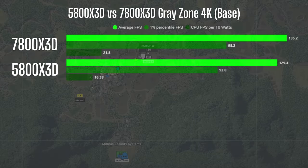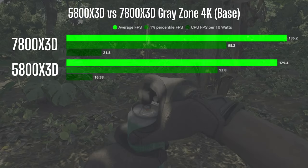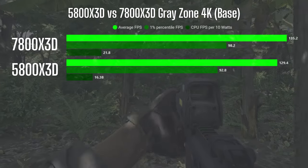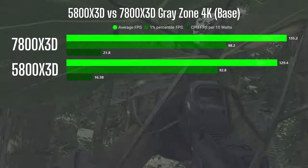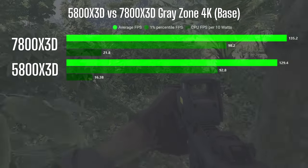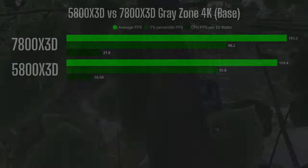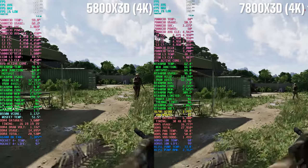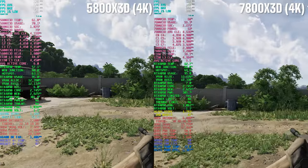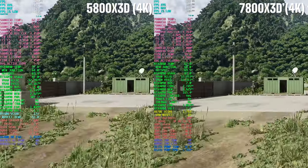Moving on to 4K, I observed a similar pattern. FPS numbers remain closely matched and it's extremely close in actual game feel. However, there is a notable contrast in power usage efficiency. The 7800X3D led by about 5% in average FPS and 1% low FPS, and there was a 33% difference in CPU FPS per 10 watts between the two chips. As you can see when put side by side, the 5800X3D is drawing around 75 to 80 watts while the 7800X3D is in the low 60s in terms of power draw.